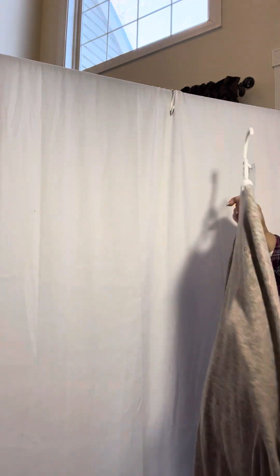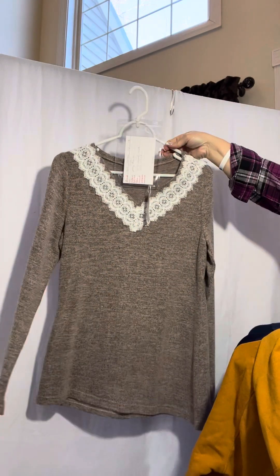Next up, I have a small new with tag blouse.